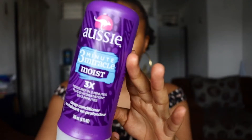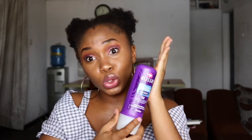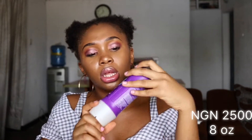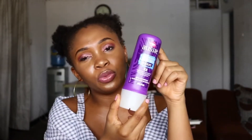The next thing I'm going to be showing you is the Aussie Moist 3-Minute Miracle Deep Conditioner for moisture. This is also a very popular deep conditioner on YouTube. I bought it for 2,500 naira - it's actually really cheap but it's really small. I just hope it delivers. It works for 4C hair and type 4 hair overall. I'm going to do a review on this pretty soon because I'm going to start a series.